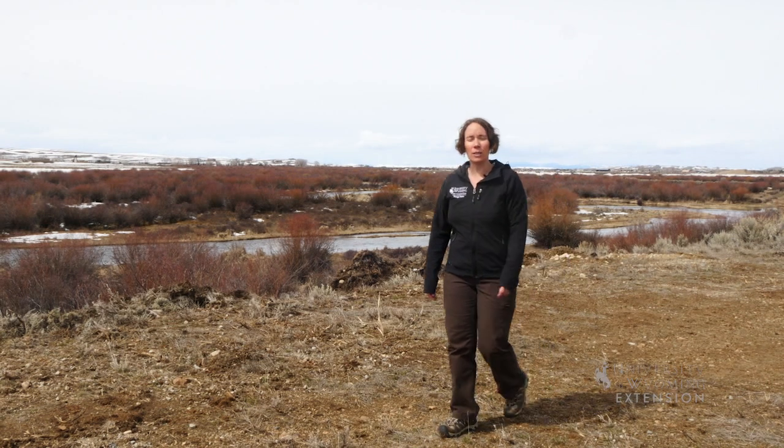Most days in Wyoming are sunny, so it won't be long before these stratus clouds move on. From the University of Wyoming Extension, I'm Tina Russell, exploring the nature of Wyoming.